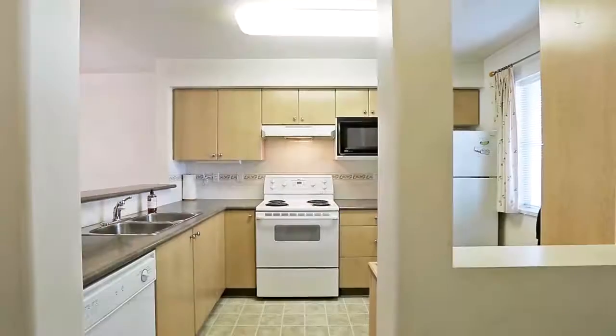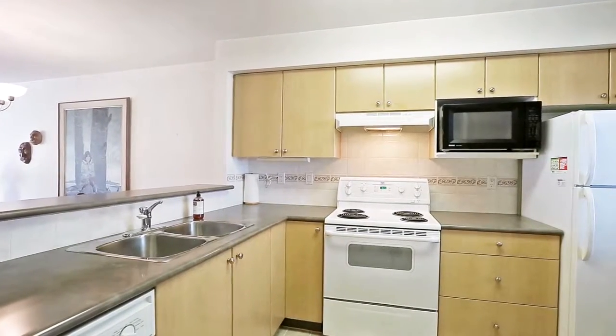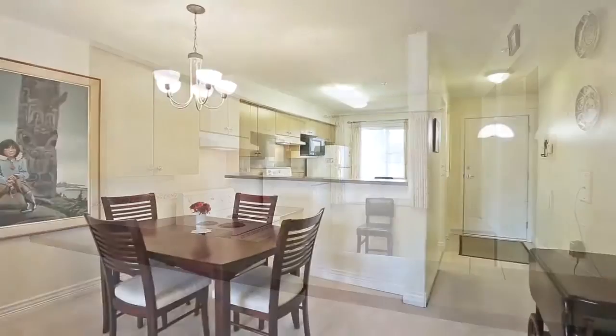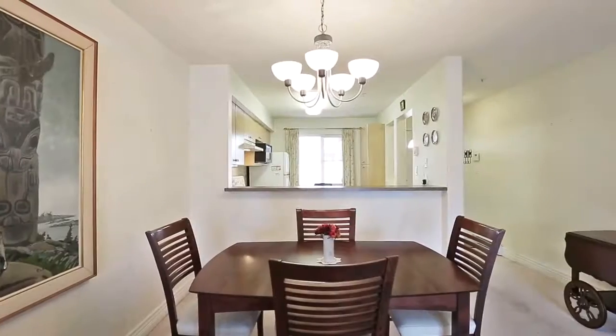The kitchen is to the right of the front door and offers plenty of storage space in the cupboards, as well as bar seating at the counter to enjoy your morning coffee. The dining area is beside the kitchen for a quiet meal with friends in the evening.